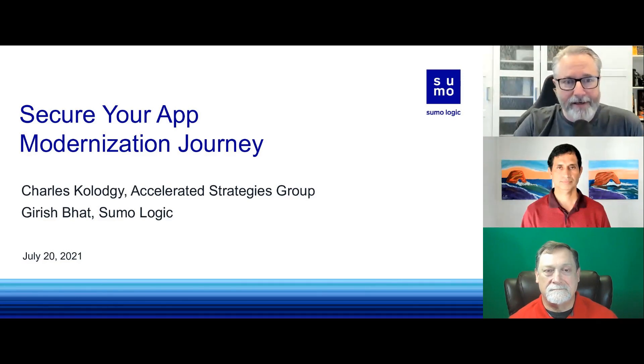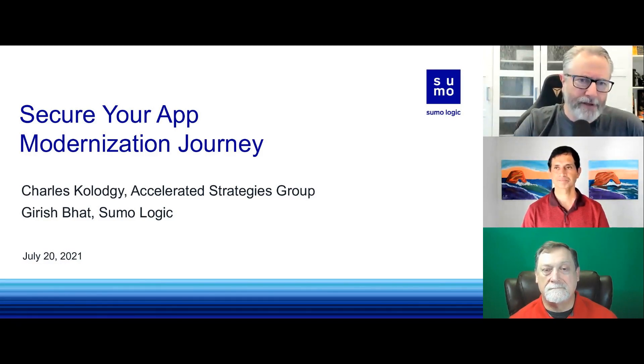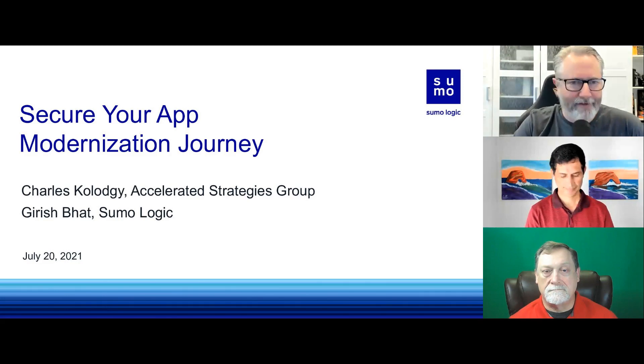A little bit of housekeeping. Everybody that registered for the webinar will receive an email with a link to the recording, and we'll be sharing the slides as well. We are doing a drawing for four $50 Amazon gift cards, so please stick around to the end — must be present to win. Our excellent presenters are going to have some conversation, not just present. They love questions, so pop those into the chat window.